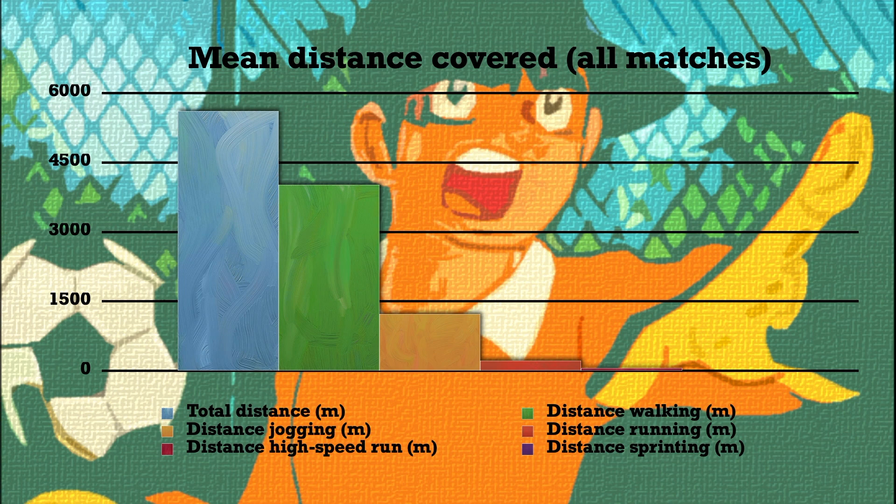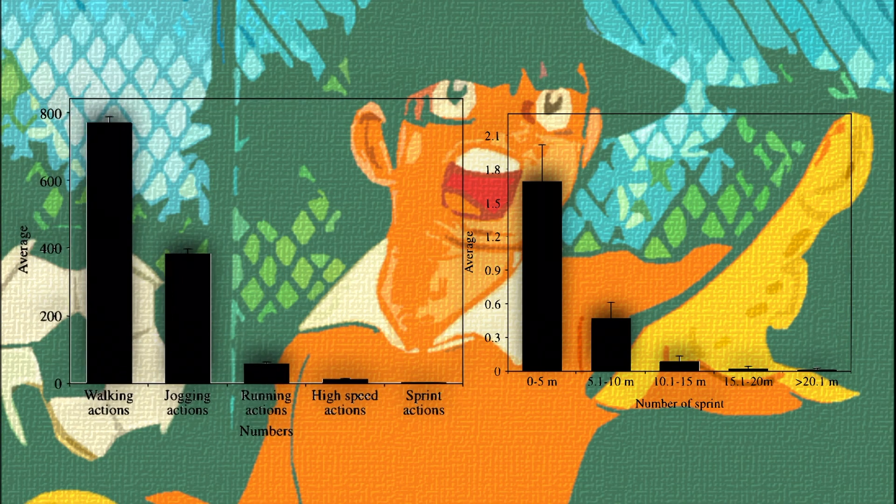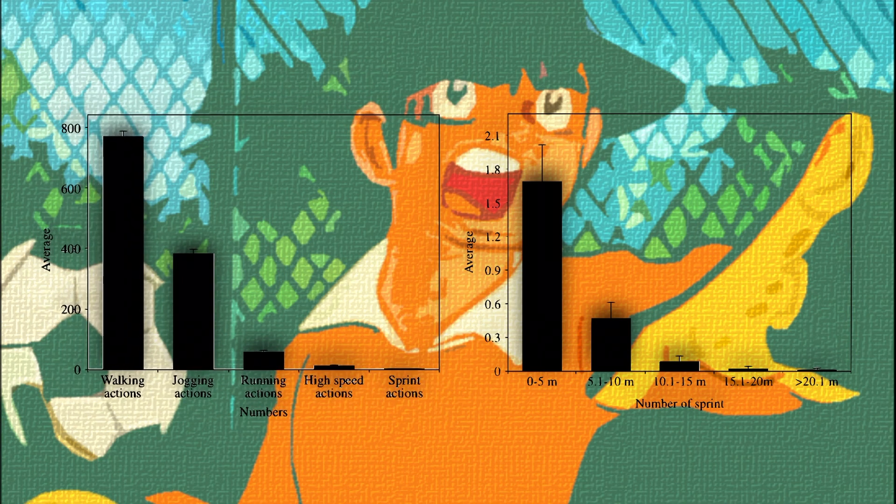The researchers also looked into the number of actions performed and the number of sprints. The averages of distances covered at different velocities throughout the entire matches for the goalkeeper are shown in the figure on the left. The average number of high-speed actions was 10, with a total range between 0 and 40, while the figure on the right shows the average number of sprint actions. The average number of sprint actions was 2, with a total range between 0 and 15.